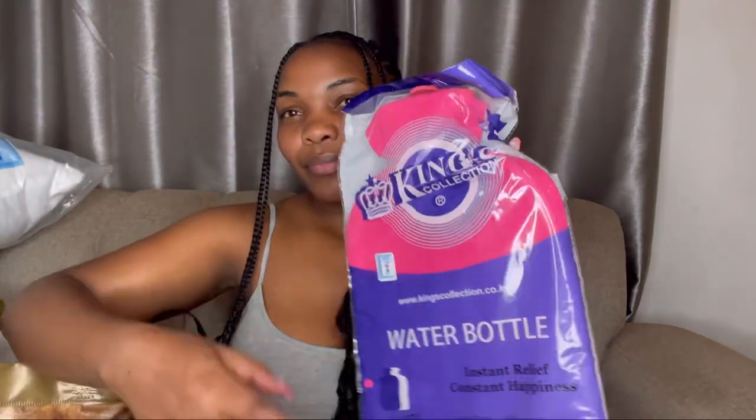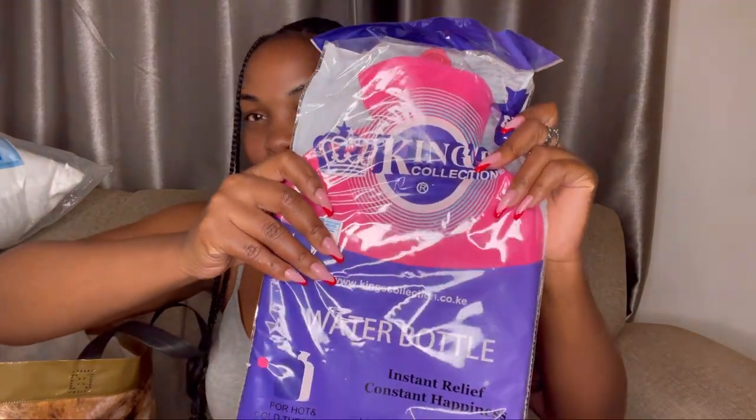Another thing – you know those hot water bottles, the ones you put on your abdomen when you have cramps? I've been looking for them everywhere, and where I was getting them they were kind of expensive. But they had an offer – it was 650 and I got it at 405! Let's just unbox it together. This is something I've been looking for. Oh wow, it's so cute – oh my gosh, it's from King's Collection!